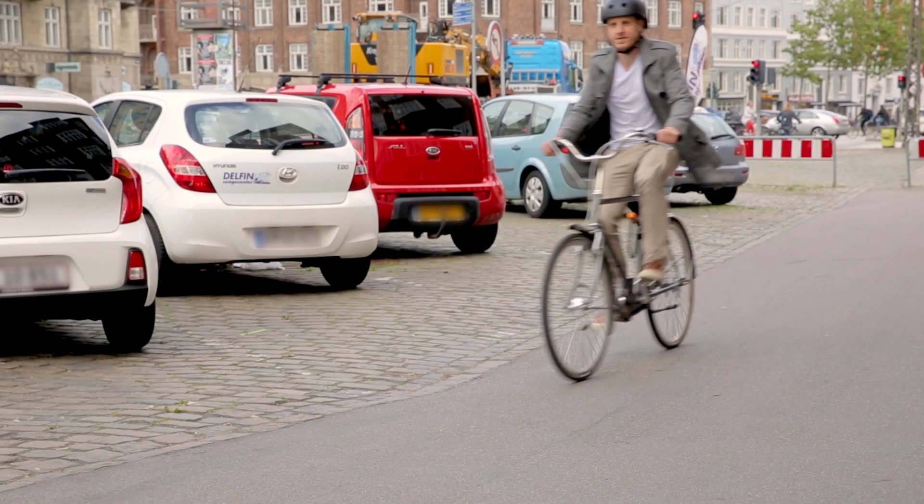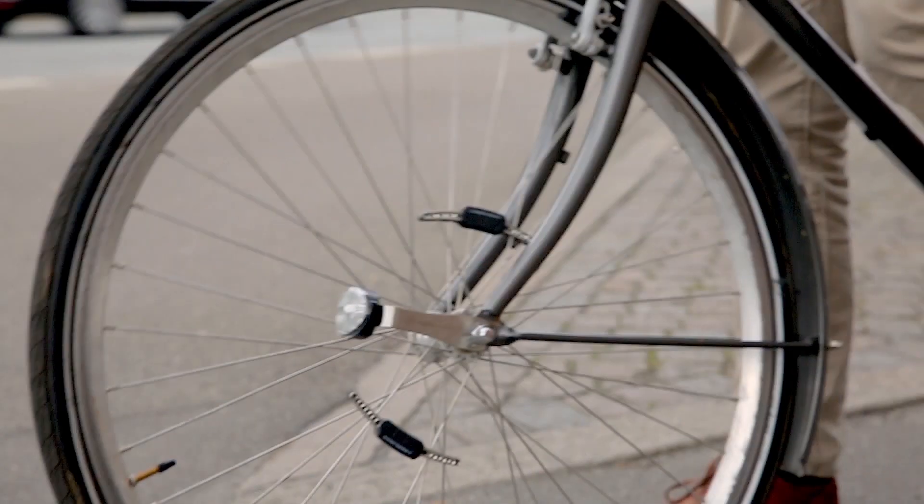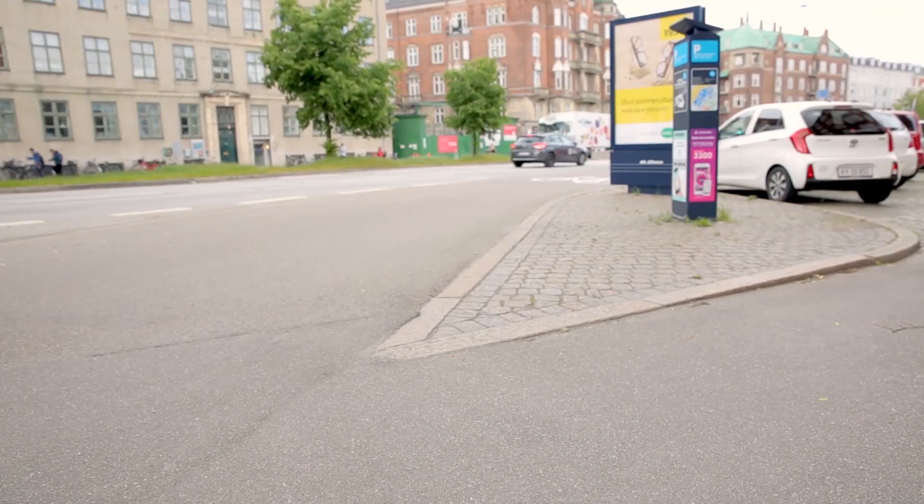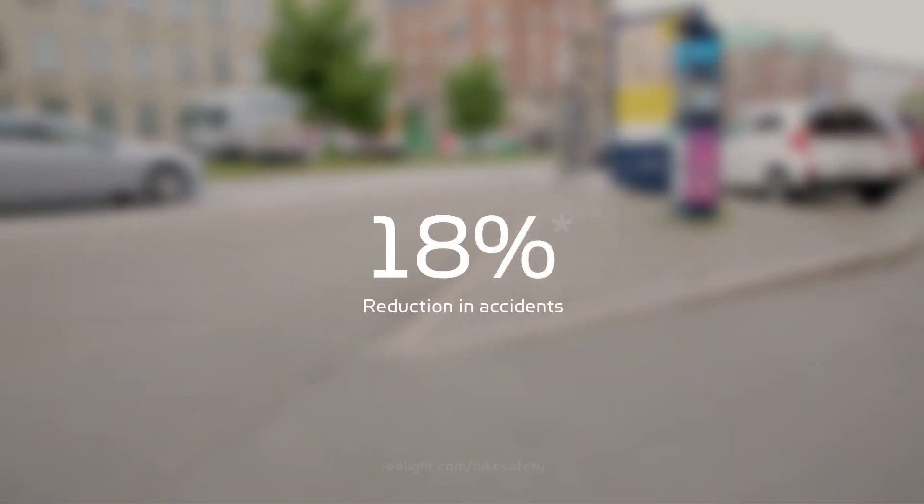Magnetic energy means no battery, which means that the light is always on. And this daytime running light feature is what yields the largest safety effect. Research based on a large-scale test showed reductions in accidents up to 19%.